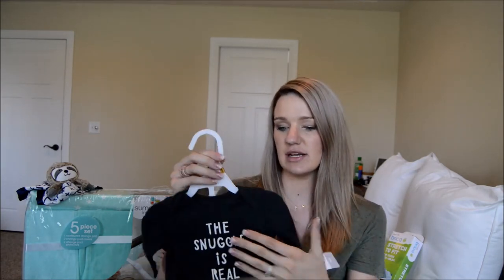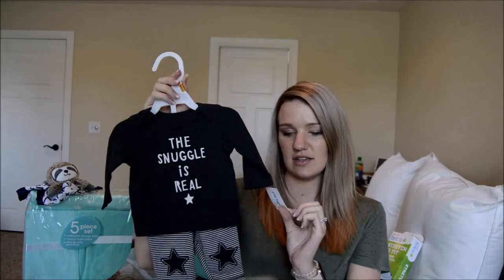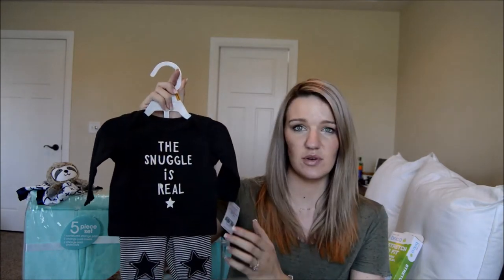For outfits, we only have a few so far. We're having a sprinkle and I know a lot of people tend to bring clothes, so I wanted to hold off just in case. We don't want to overdo it like we did with Madeline. But this one I just couldn't pass up — it's newborn size from Carter's, on sale 50% off so it was $11. It could be a cute coming home outfit.